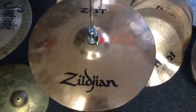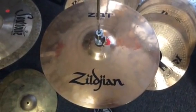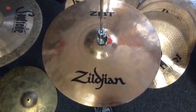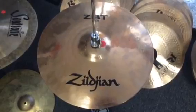These are 13-inch ZBTs by Zildjian — wonderful cymbals. These are brand new. I have a couple pairs of these. I dig them a lot. They're awesome. Wonderful cymbals for an entry-level cymbal.